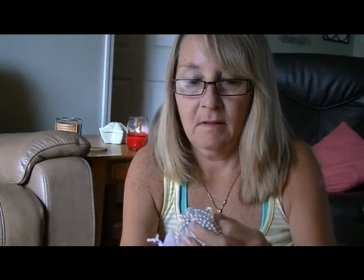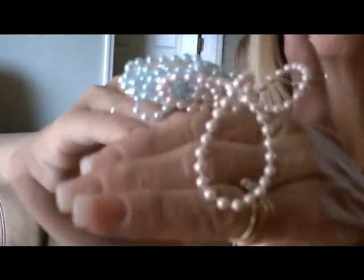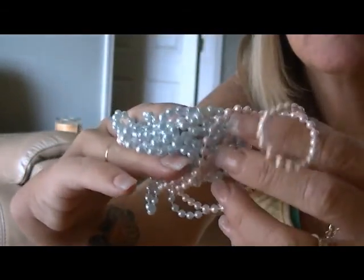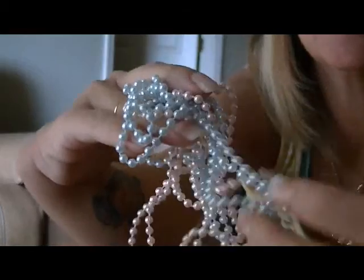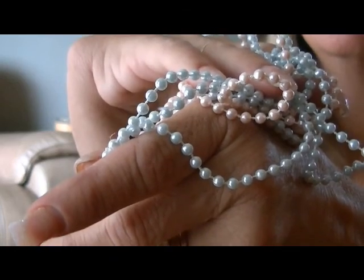Oh yay! Little organza baggy filled with little like beaded trim. Can you hear that thunder? It's thundering. Oh look at these. These are nice. Isn't that sweet? That's like a very faint pinkish peach. I love this color — it's my favorite color these days. I think K-Sue knew that. And that's a blue. Very sweet. Thank you K-Sue.